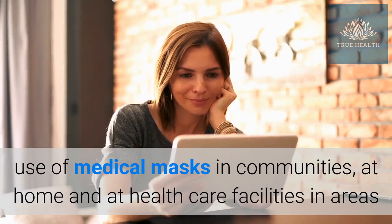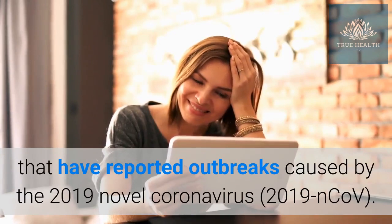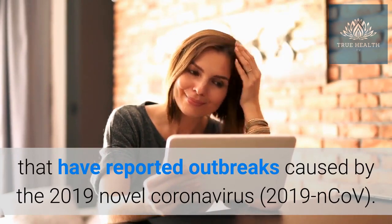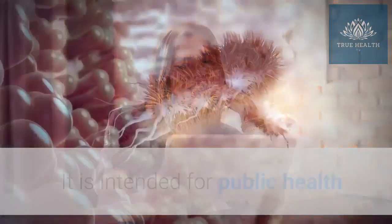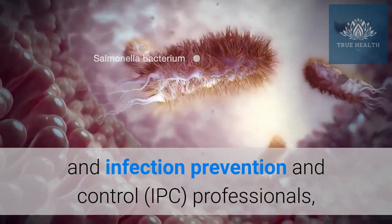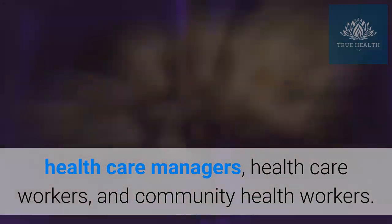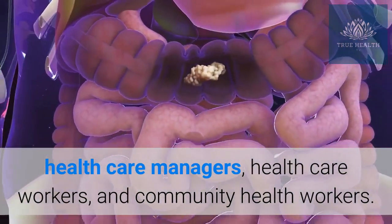This video aims to provide rapid advice on the use of medical masks in communities, at home, and at health care facilities in areas that have reported outbreaks caused by the 2019 novel coronavirus (2019-nCoV). It is intended for public health and infection prevention and control professionals, health care managers, health care workers, and community health workers.